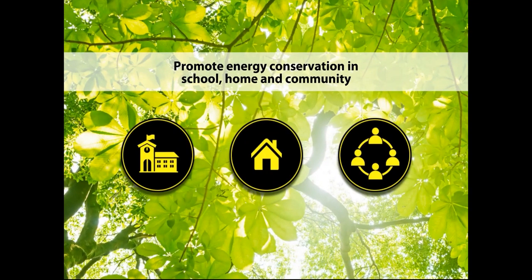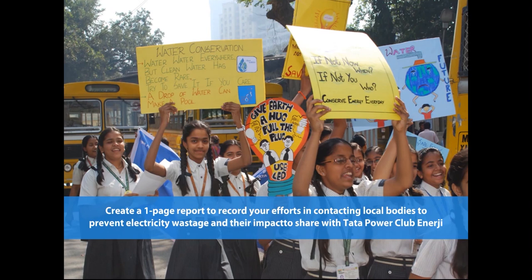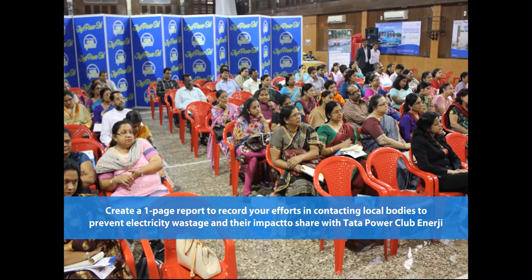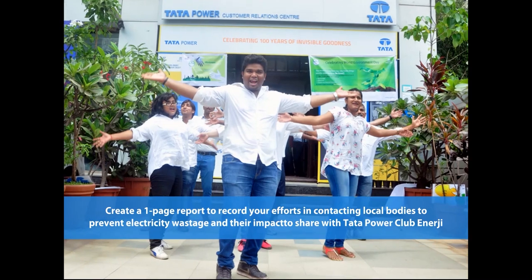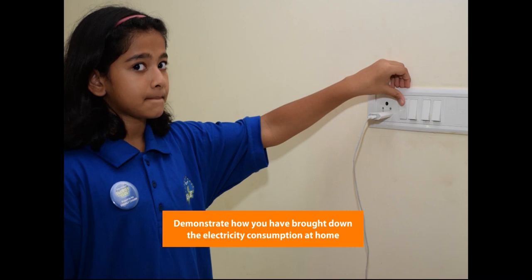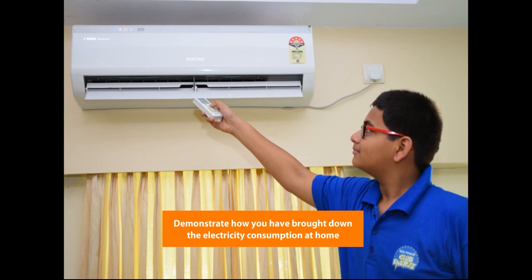Here is a project to have you involved in Ujwal Bharat. Create a one-page report highlighting efforts you have taken in engaging with local bodies, society secretary and community organizations to prevent wastage of electricity, and share it with Tata Power Club Energy. In addition, measure your home electricity usage by referring to electricity bills and demonstrate how you have saved power. Submit these as proof to Tata Power Club Energy.